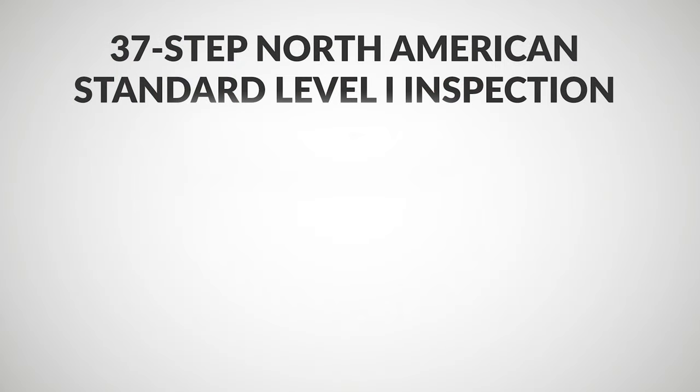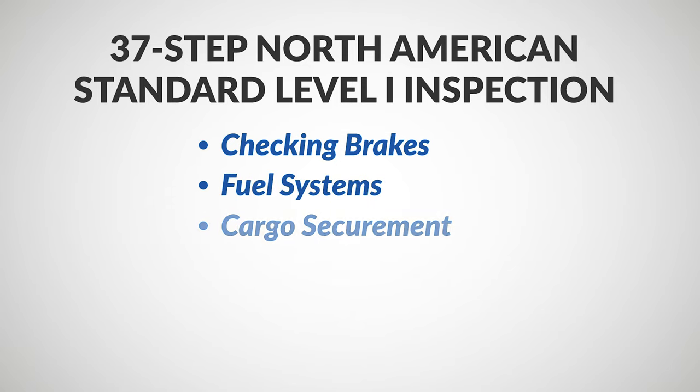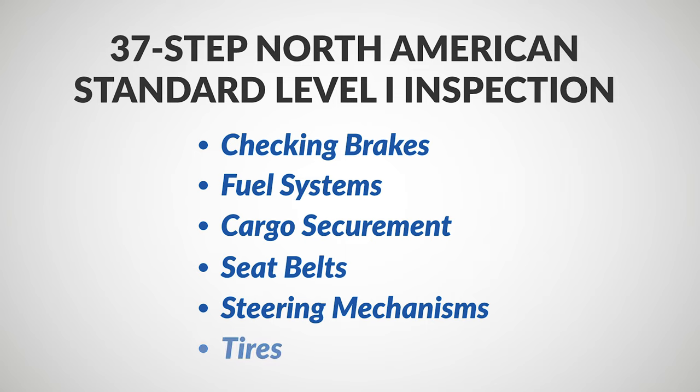The rest of the CVSA inspection will essentially be a 37-step North American Standard Level 1 inspection that includes checking brakes, fuel systems, cargo securement, seat belts, steering mechanisms, tires, and more.